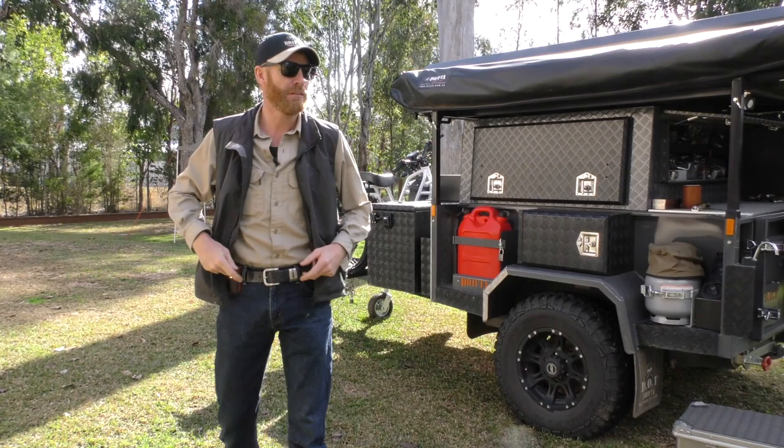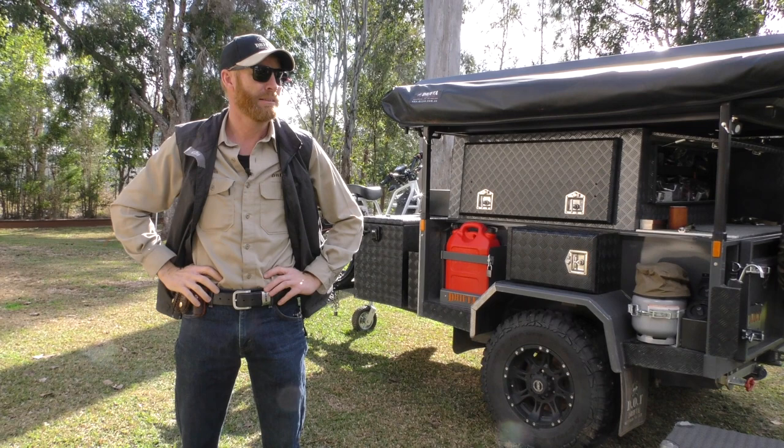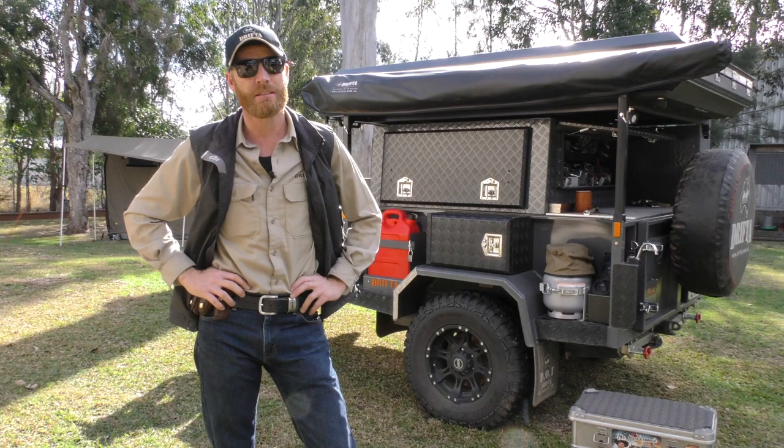G'day, Luke from Drifter here. It's Tuesday morning, sun's out, had a bit of rain overnight — it's a beautiful morning. I just sort of realised we haven't done a video of the dot shed for a while.